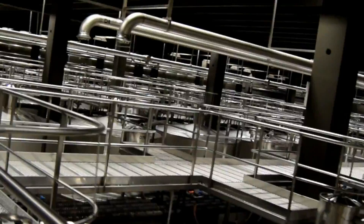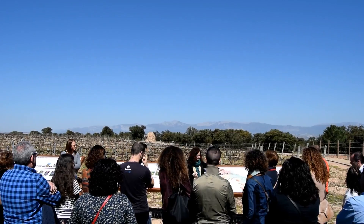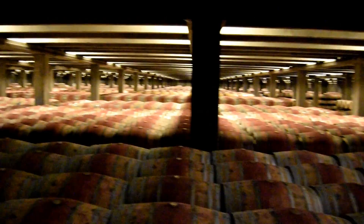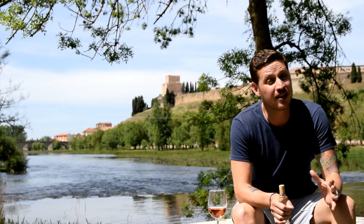Our tour guide told us that each one of these giant tin cans holds an average of eight hectares worth of grapes — or at least I think that's what she said, because the whole tour is in Spanish. Just like the Hunter Valley, 58-year-old Campo Viejo is Australian-owned, producing a whopping 30 million bottles of wine each year, which is just about enough to keep every person in Australia happy for the afternoon.